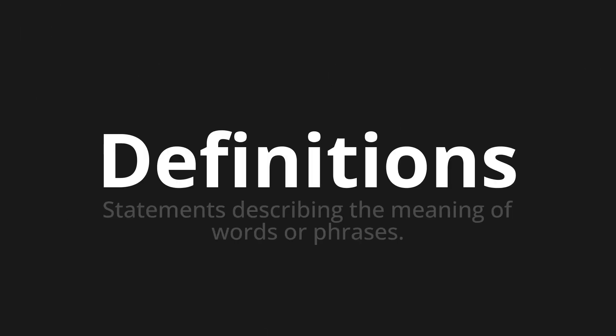Welcome to this pronunciation video. Today we will be focusing on a new word that you might find challenging or intriguing. So let's dive into today's word: Definitions, which means statements describing the meaning of words or phrases.